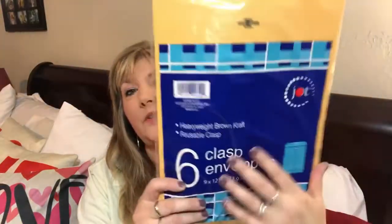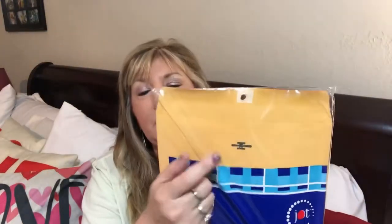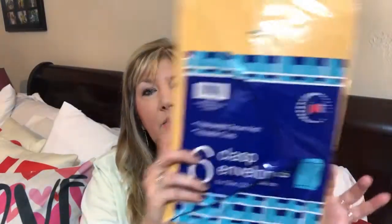Now in the office section, I found some cute things you can use for journals, your happy planner, or even just for typical crafts, or if you need to mail something. I did get some manila envelopes — brown craft envelopes. There are six in here with the clasp. For a dollar, I needed those and I picked them up.